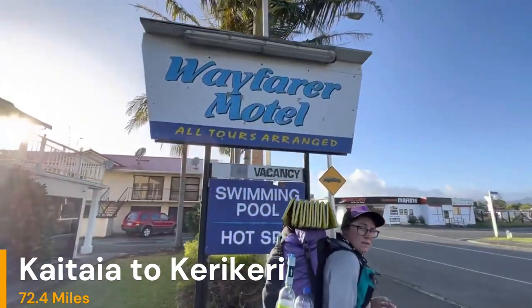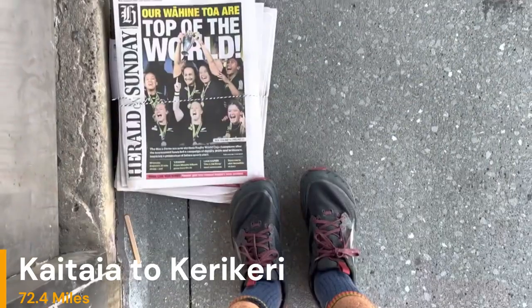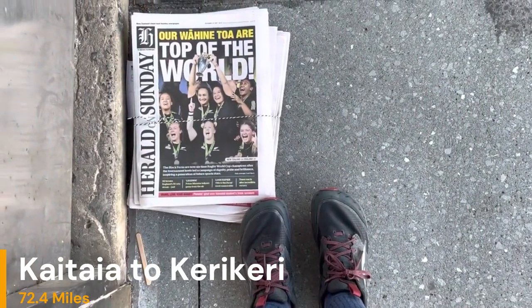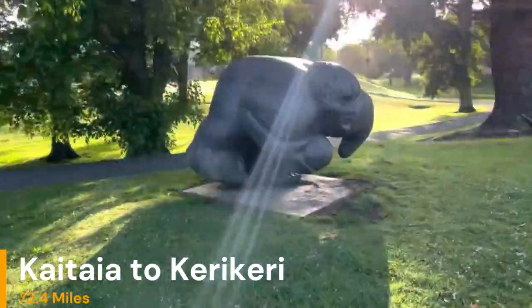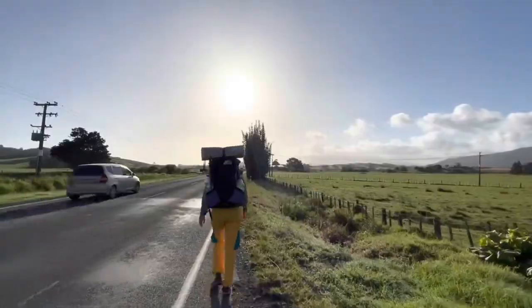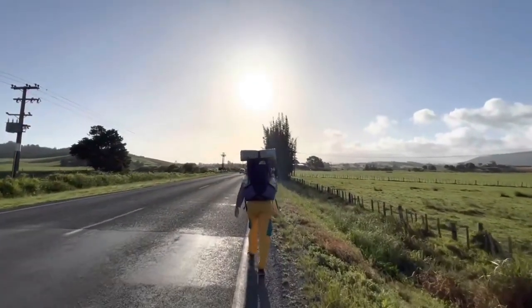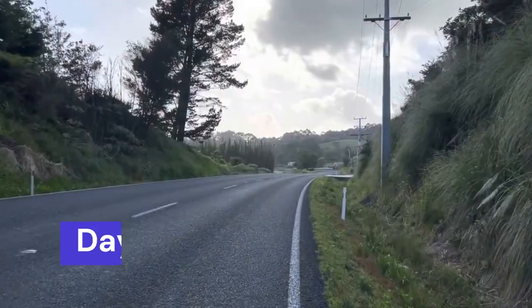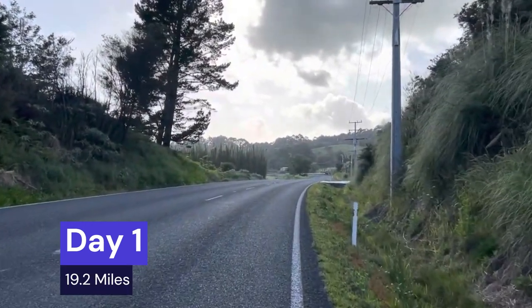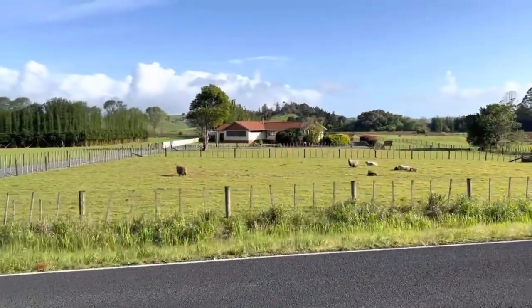The next section for southbounders is from Kataya to Kari Kari. In total you'll be walking about 72.4 miles, including the Broadwood alternate which I'll go into detail about later. When you leave the town of Kataya, pack out anywhere from three to five days of food. You can probably get away with a small resupply in Broadwood, but if you want to carry food for the entire section, pack out three to five days.